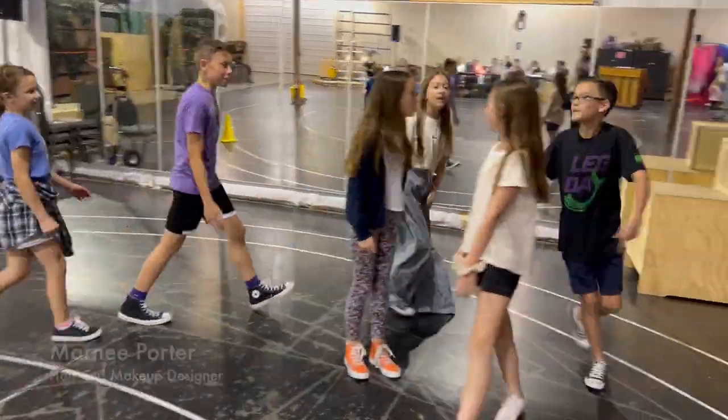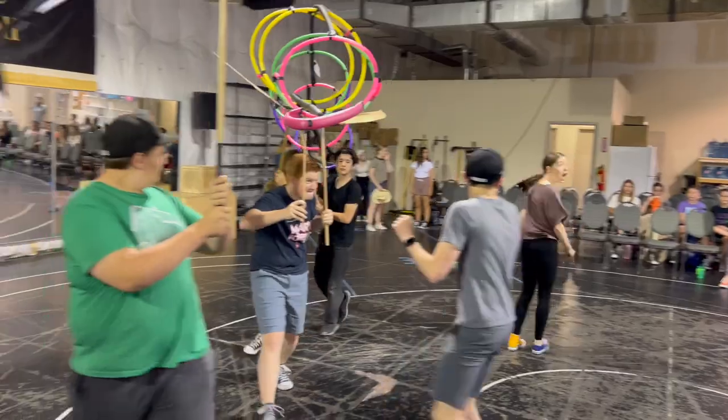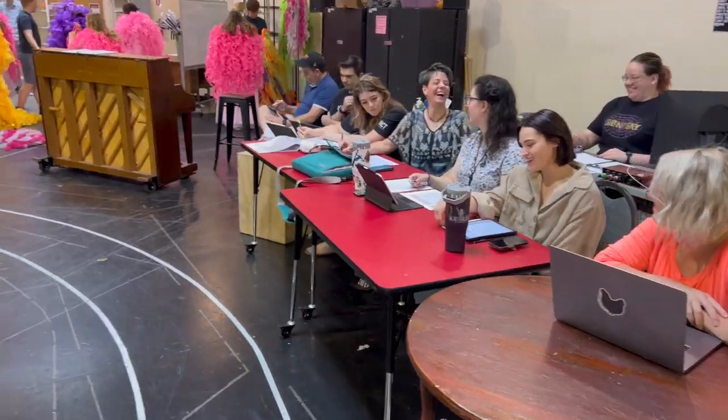We all come together as different design departments, so it's about who is this person, how is this person going to be received and responded to by the audience. Each person has such an important role within the whole visual storytelling.